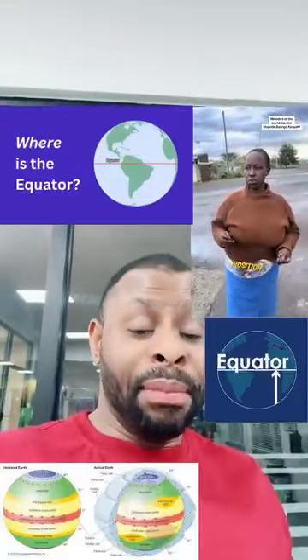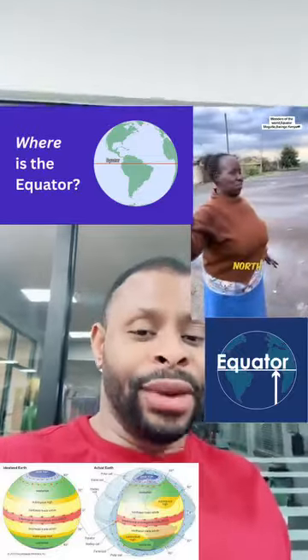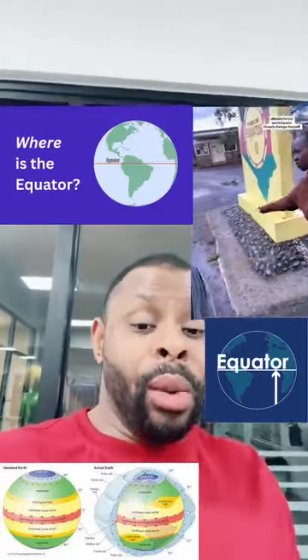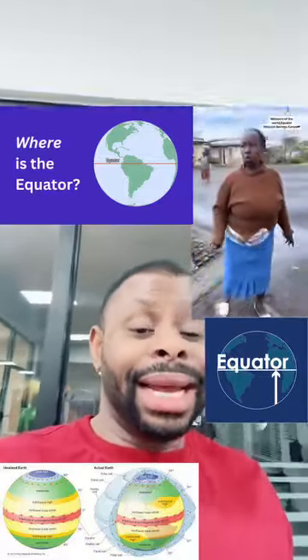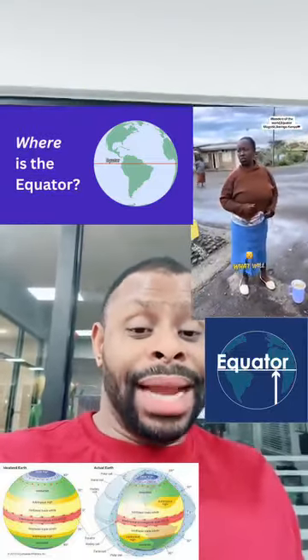Over time, I have not seen anybody give a very beautiful explanation or a very beautiful lecture about the phenomenon of the equator — about what happens at the equator, or what the equator is all about. This Kenyan woman has given an award-winning explanation of what happens at the equator.